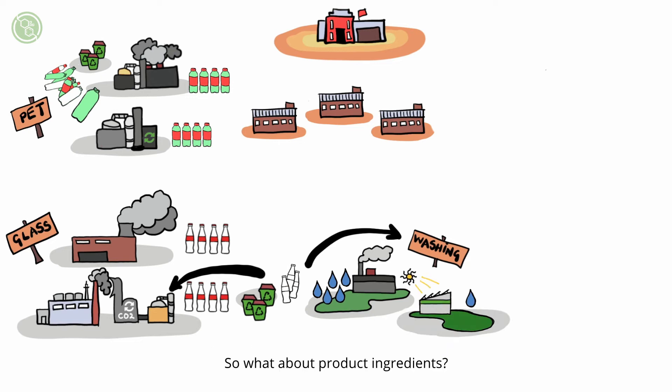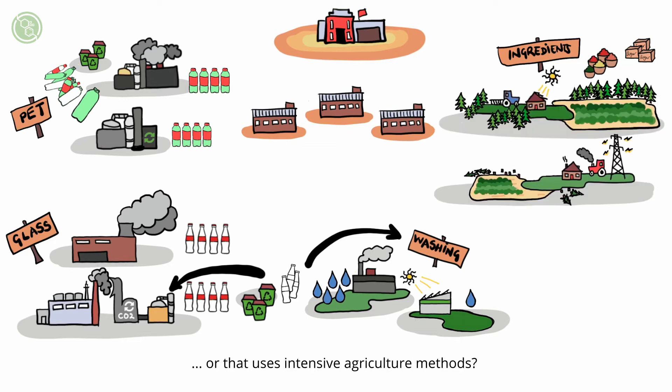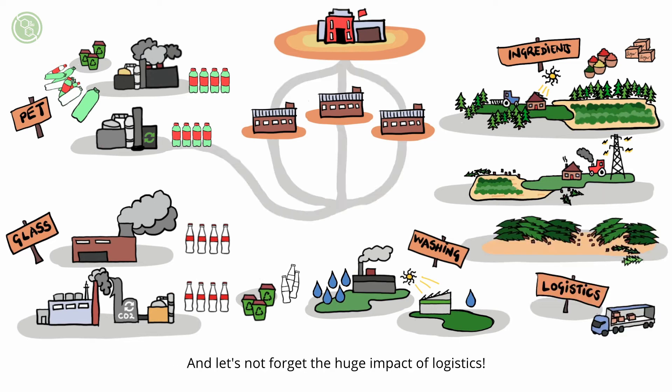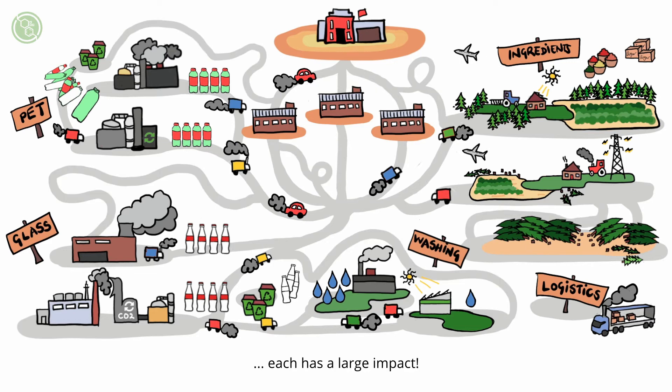So what about product ingredients? Were they grown on land that is sustainably managed, or that uses intensive agriculture methods, or even worse, adds to our planet's deforestation? And let's not forget the huge impact of logistics — renewable fuels, zero emission vehicles, distances and different supply optimization methods. Each has a large impact.